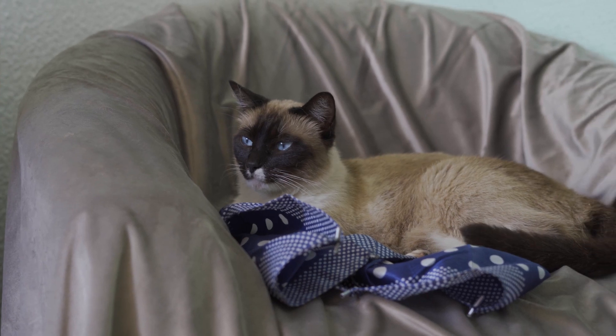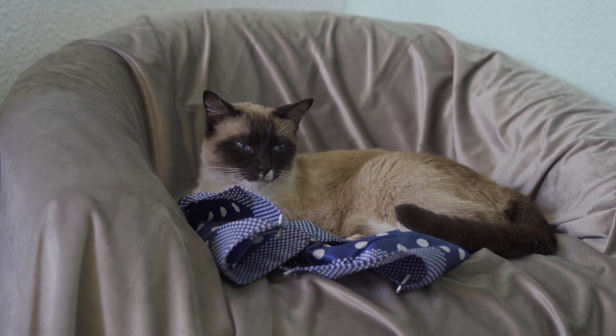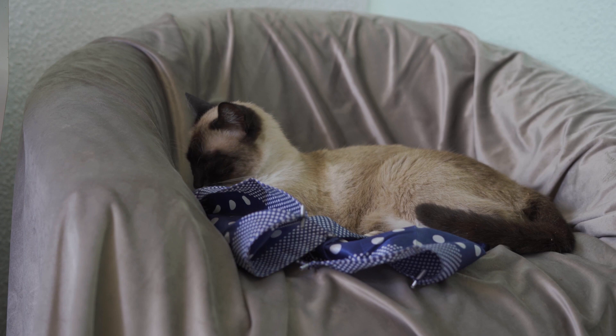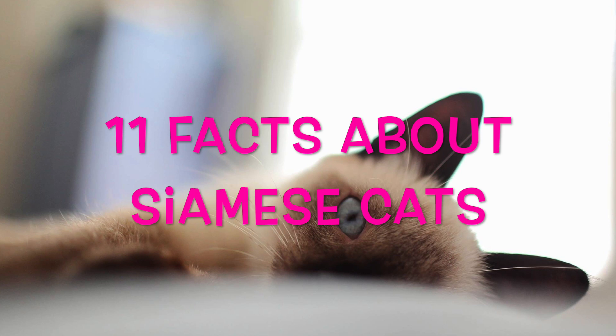Want to know more about Siamese cats? The Siamese is one of the most recognizable cat breeds in the world. Their elegant bodies, striking blue eyes, and glossy coats showcase a beauty that is unlike any other. But their looks are not the only reason why they're so popular — they also have wonderful personalities that make them great companions. Welcome to FuzzFeed, where you'll get your daily dose of fuzz. Today we're talking about 11 interesting facts about Siamese cats.